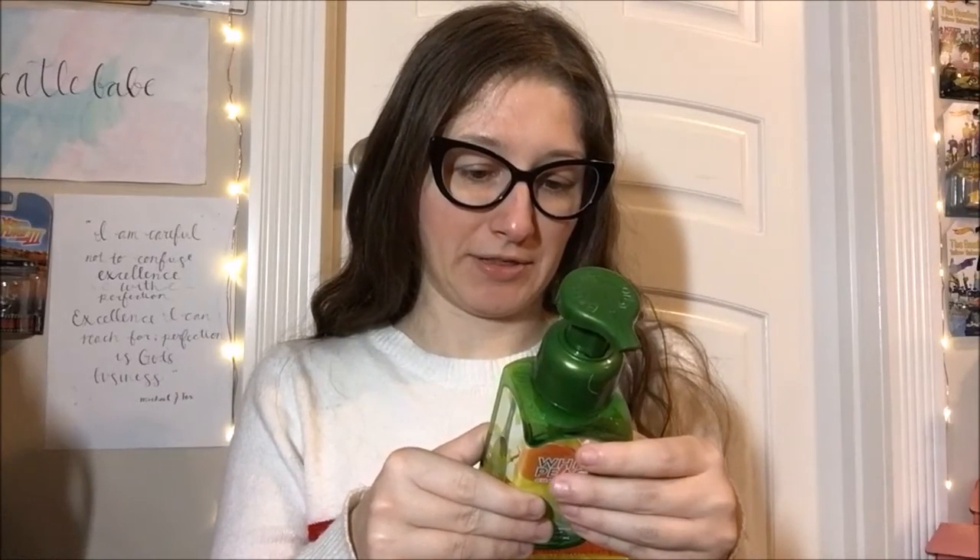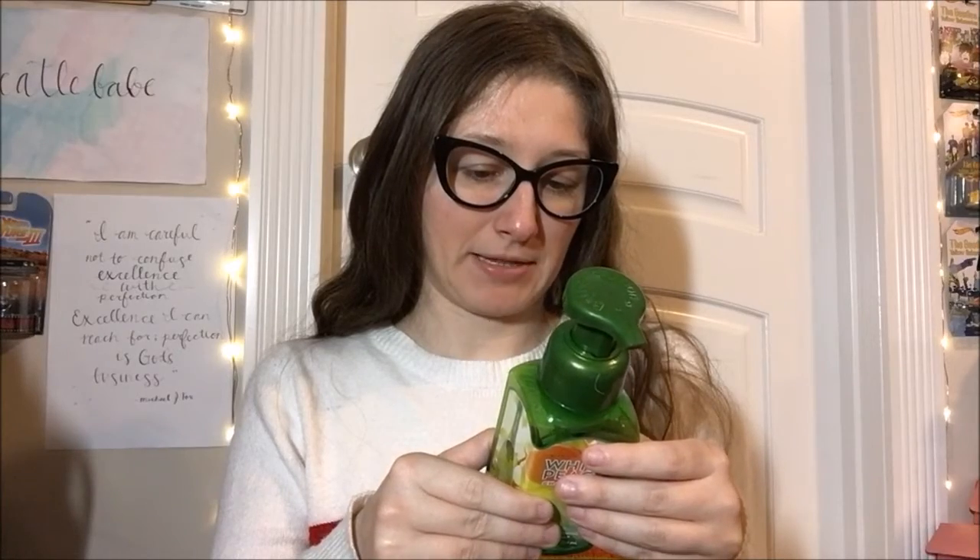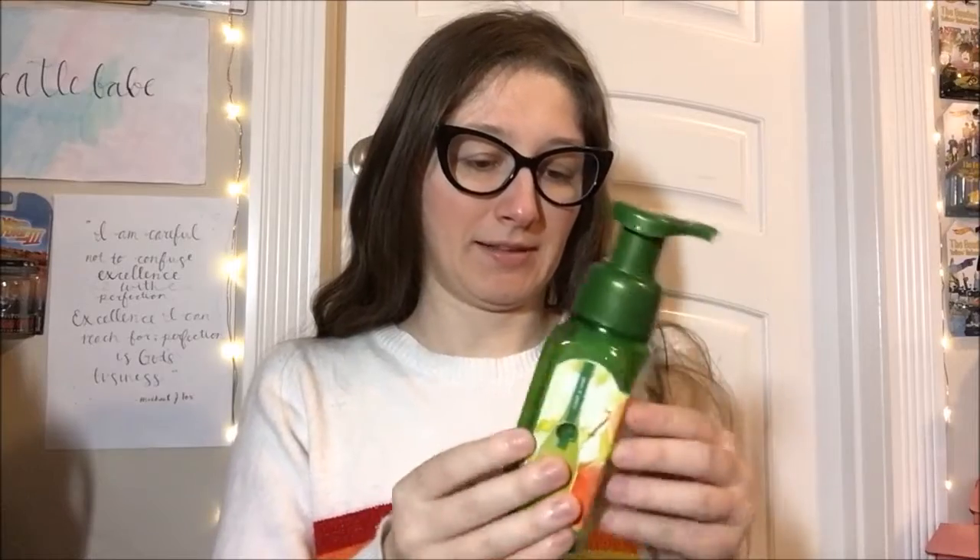Transport yourself to an afternoon in the vineyard where the grapes are ripe and the flowers are in bloom — that's the usual stuff about the Gentle Foaming Hand Soap. This was from when the hand soaps were $6.50 a pop instead of whatever they're up to now. I haven't bought anything this year because of that price increase.